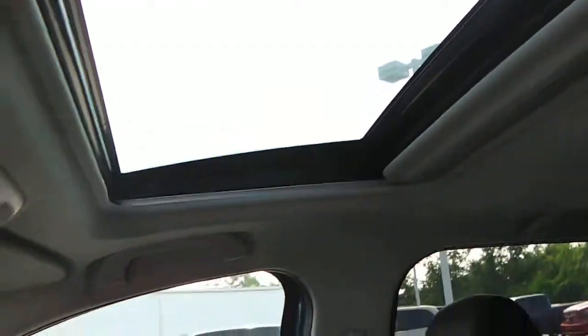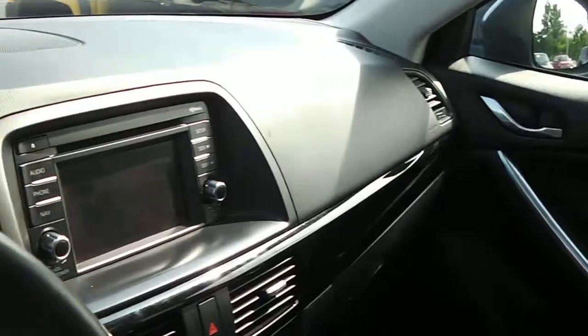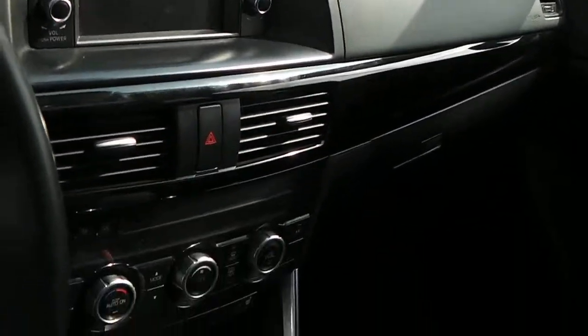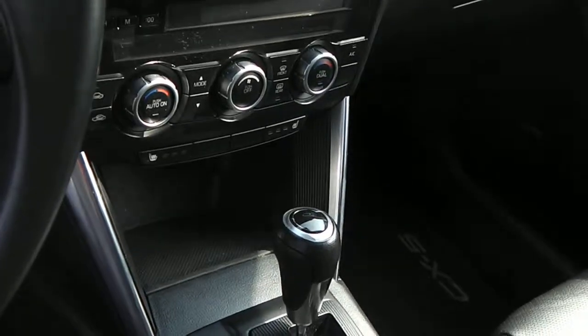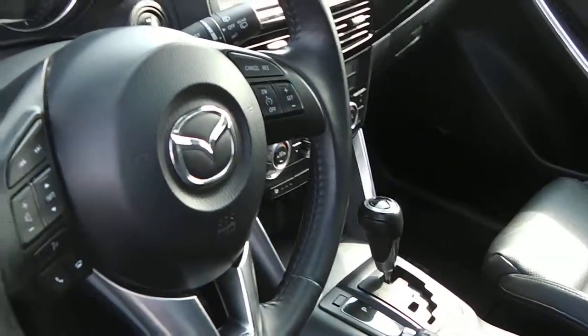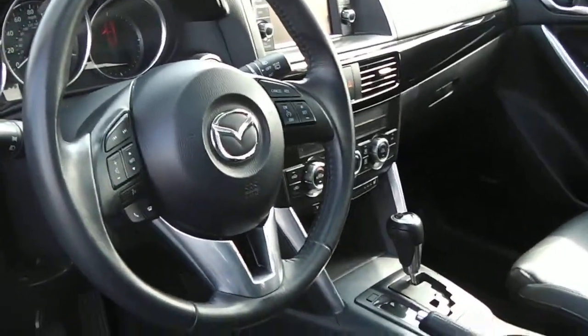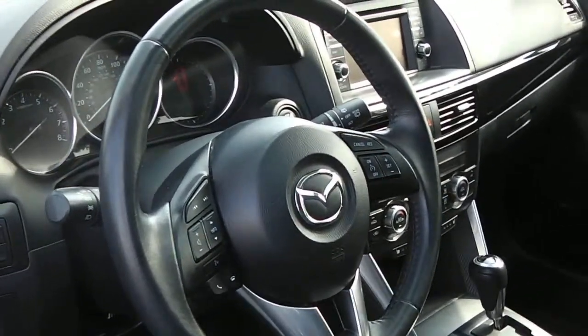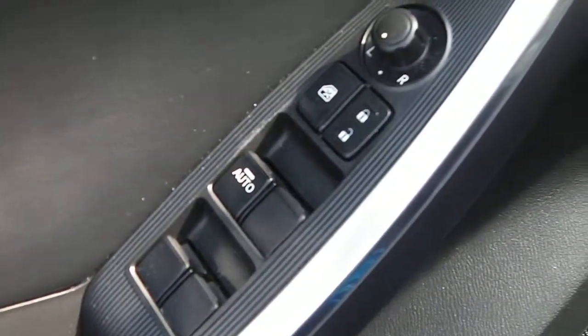It's got black leather interior, power seat, heated seats, sunroof — this thing is really well loaded up. It's got navigation, CD player, touchscreen radio, automatic dual temperature control zones, cruise control, and hands-free phone connectivity set up in here. Also power windows, locks, and mirrors.